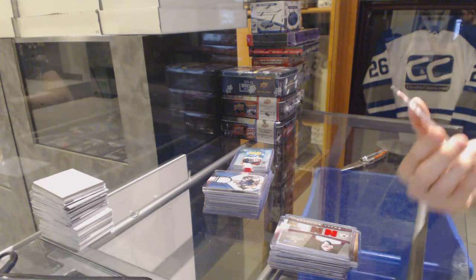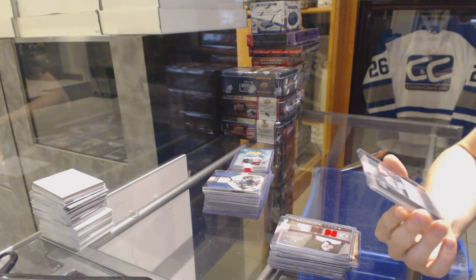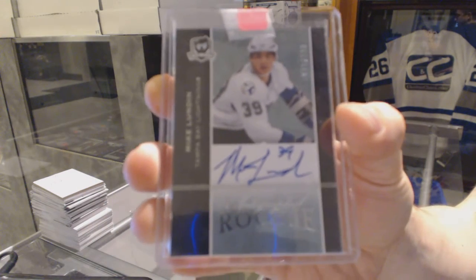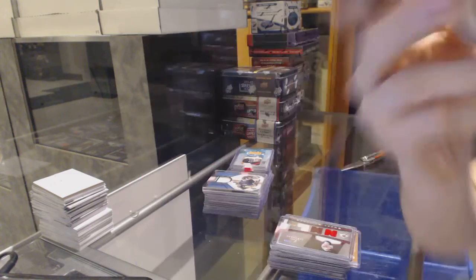We've got a 07-08 Upper Deck The Cup rookie autograph, numbered 1 of 99 for the Tampa Bay Lightning, Mike Lundin.